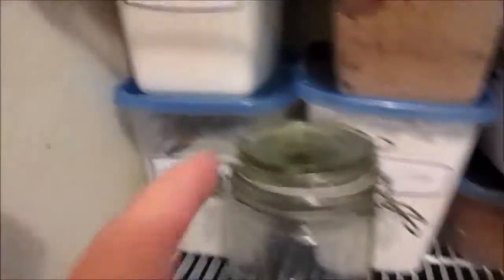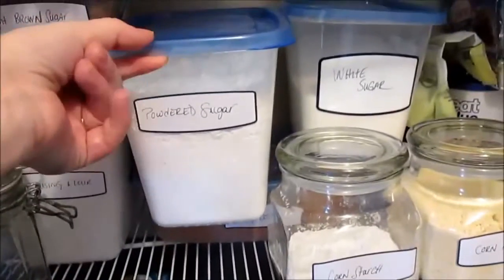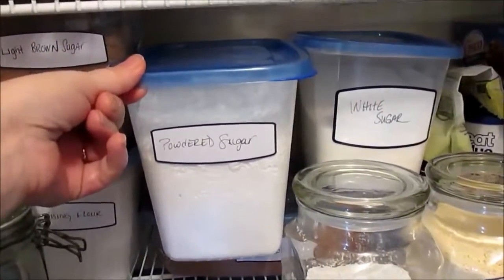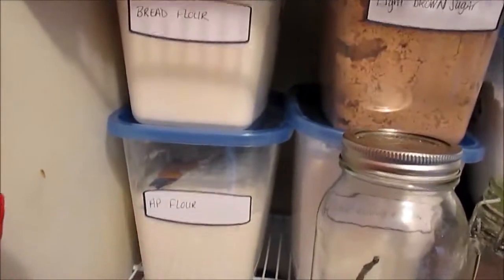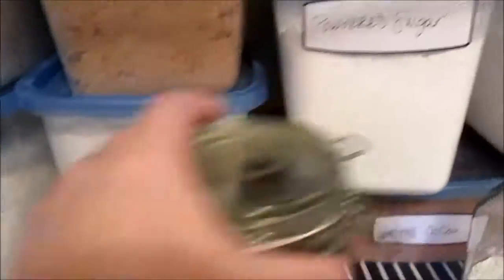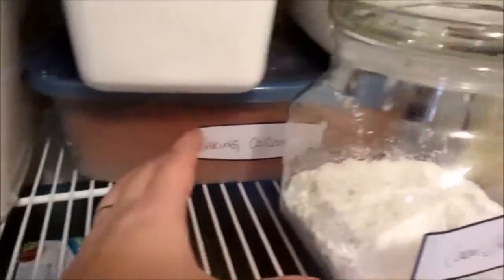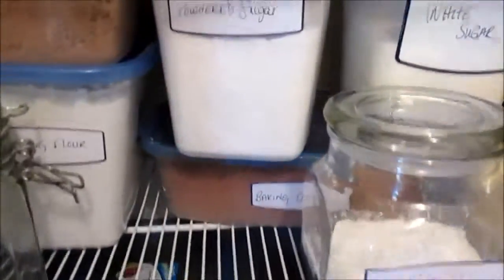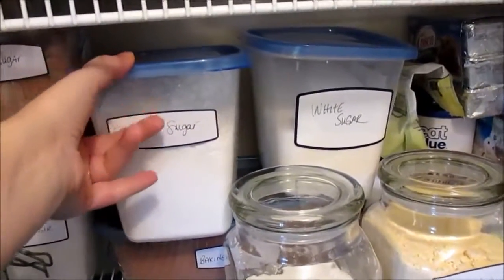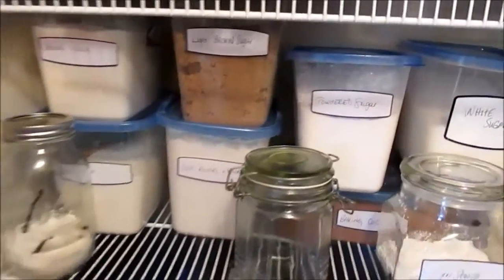I have quite a few different flours stored in large Rubbermaid containers — they can hold a whole bag of flour or sugar and stack really nicely. I have bread flour, all-purpose flour, light brown sugar, self-rising flour, powdered sugar, white sugar, and baking cocoa, all labeled with store-bought labels. These are so handy because I can pull them out and measure straight from the container. My husband can easily find powdered sugar if he's making French toast.